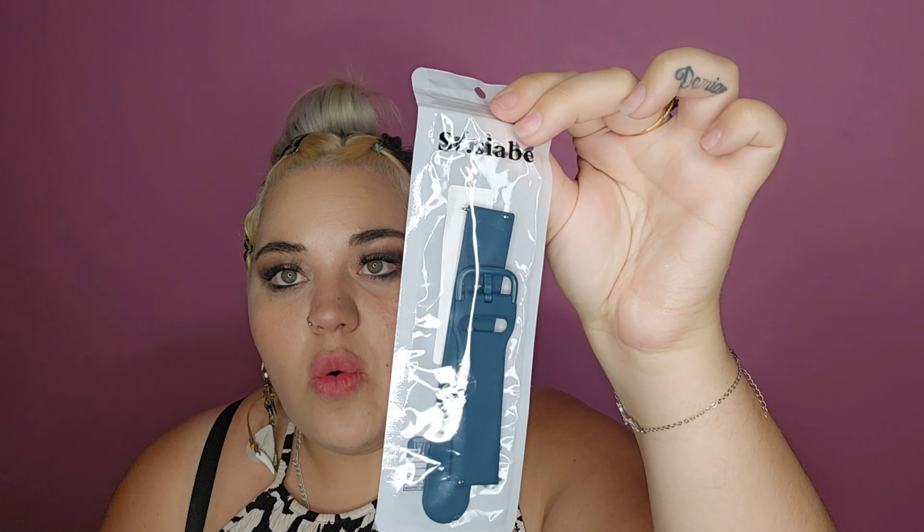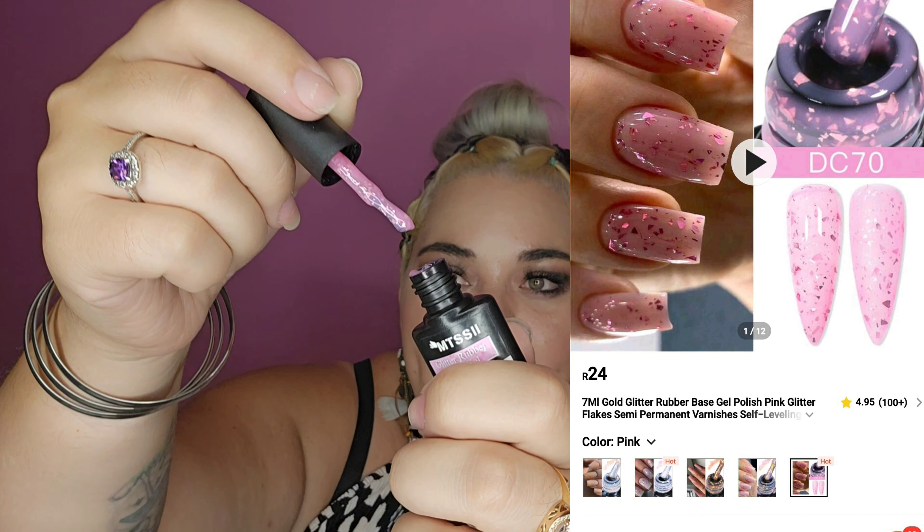I got a watch band because last time my son got one that was more black and pink and he thought it was going to be nude. So I got him this blue-green colour to change it up a little.